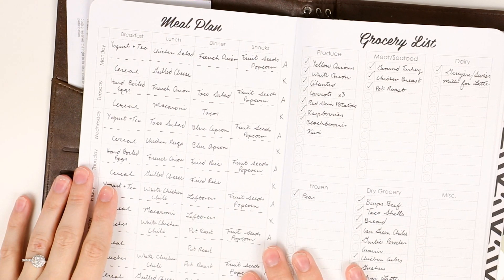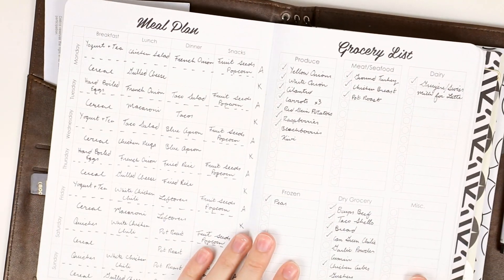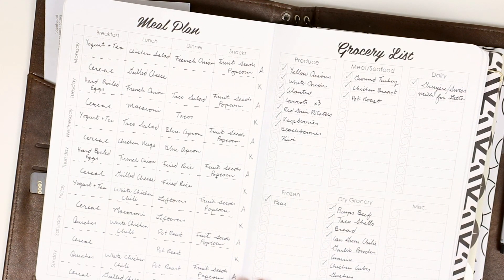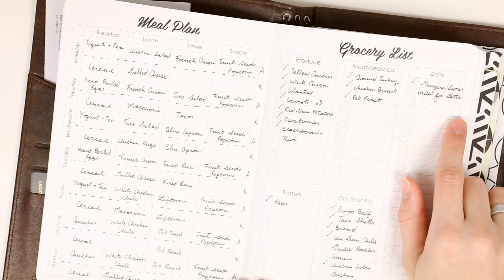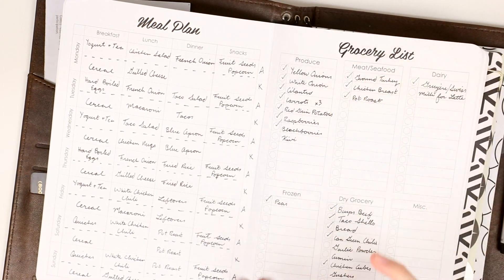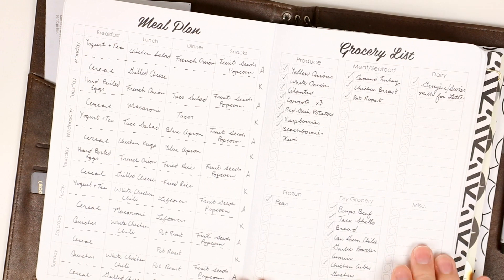I set up my meal planner and then on the right side is the grocery list, broken up into categories, which makes shopping so much easier. Before, when I just had a basic list, I would forget something in the dairy section and have to go all the way back. This helps group things together based on where they are in the store and makes my life so much easier.